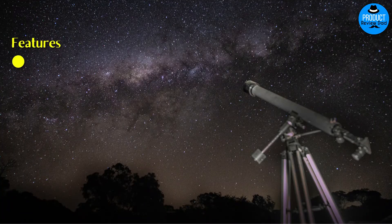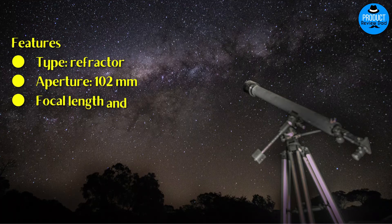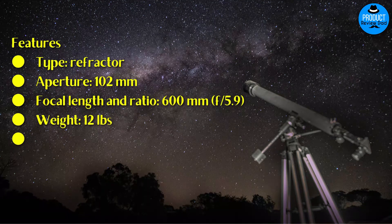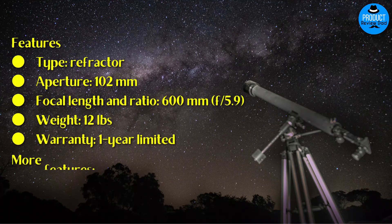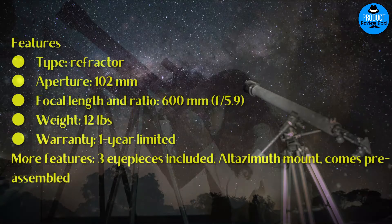Features: Type: Refractor. Aperture: 102mm. Focal length and ratio: 600mm, f/5.9. Weight: 12 pounds. Warranty: One year limited. Additional features: three eyepieces included, alt-azimuth mount, comes pre-assembled.